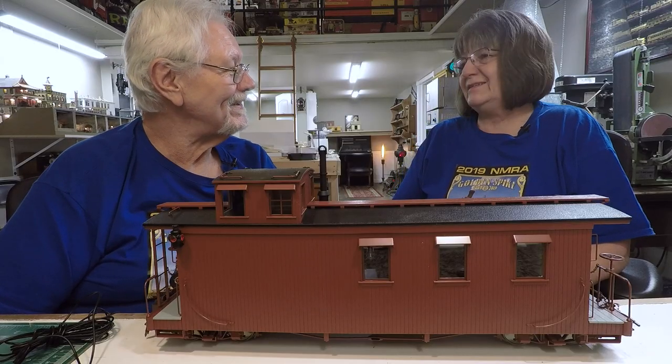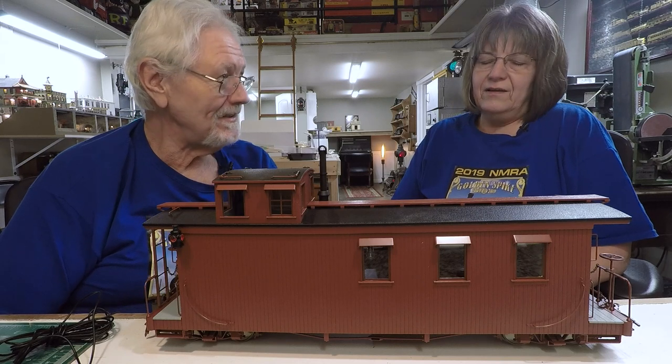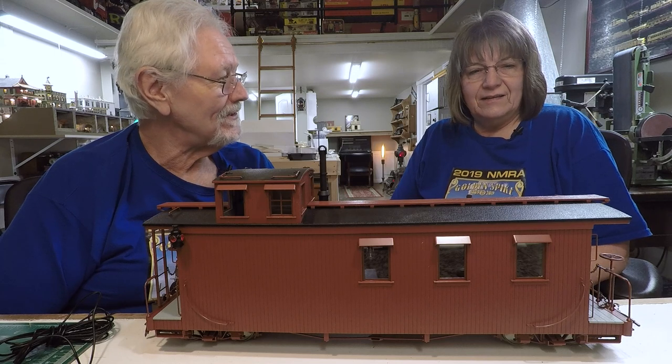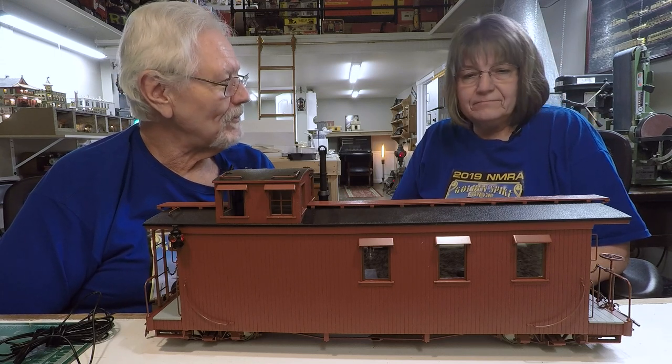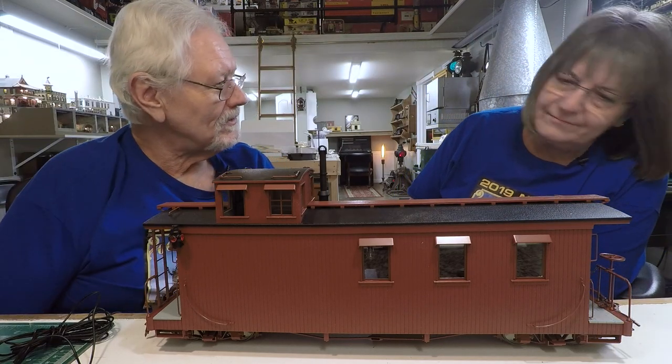Well, it's Tuesday, and we're messing around with some collectibles — or in this particular case, it's sort of a collectible just because they're so darn hard to get. I've been looking absolutely everywhere for the Bachmann Spectrum Long Caboose.